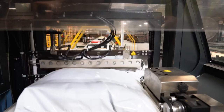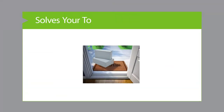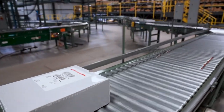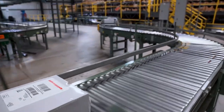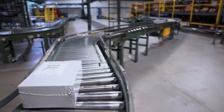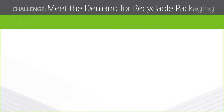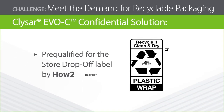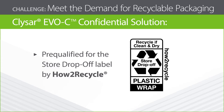Let's look at how EVOC Shrink Film solves your top e-commerce packaging challenges. Meeting the demand for protective recyclable materials is the leading concern of digital marketers, driven by more than 50% of e-commerce consumers who seek recycled packaging. Offer the sustainable packaging your customers are looking for with KlySar EVOC Shrink Film, pre-qualified for the store drop-off label by How to Recycle.